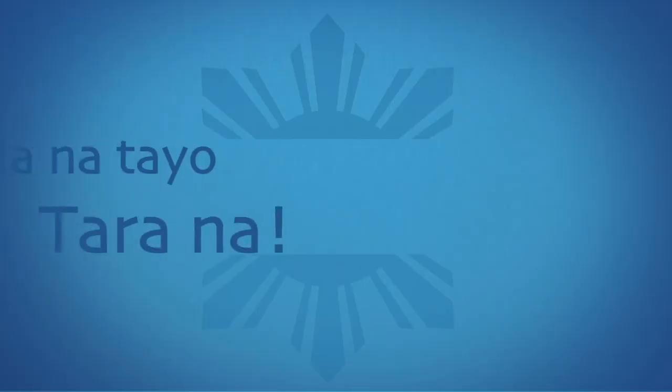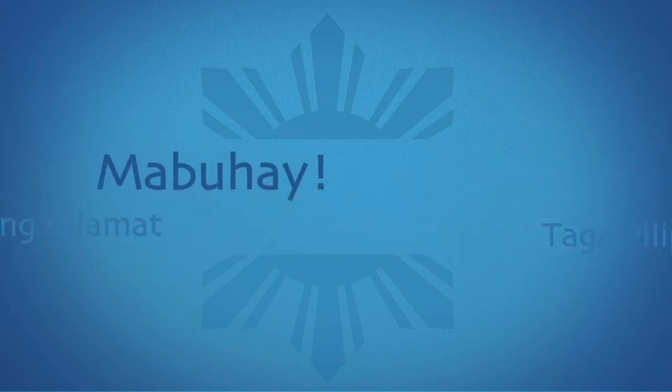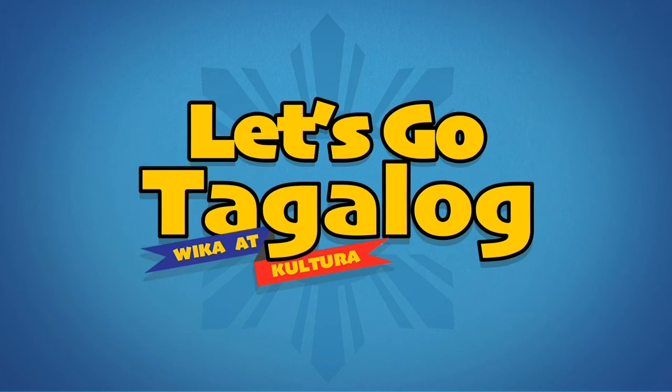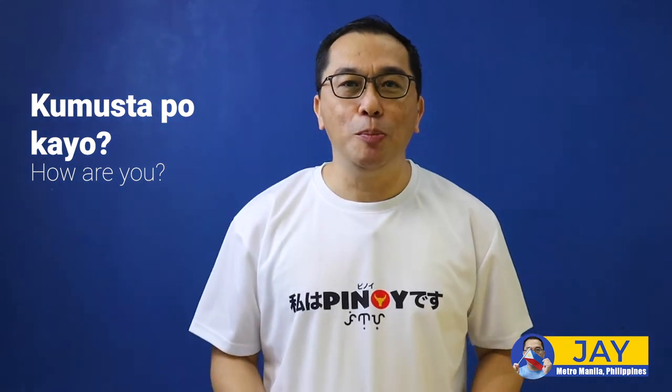Why is it Filipino and not Filipino? Kumusta po kayo? My name is Jay and I am a Filipino and I call Metro Manila in the Philippines my home. I am excited to continue our discussion on how to pronounce words in Tagalog.